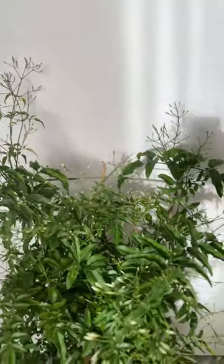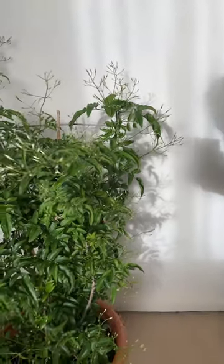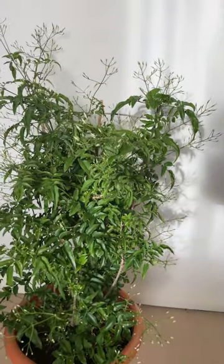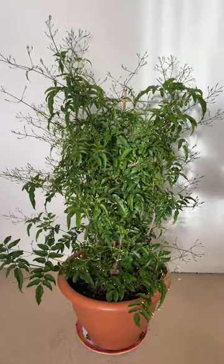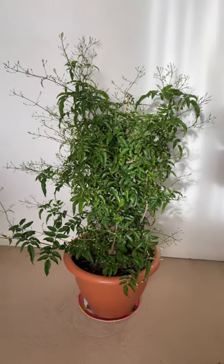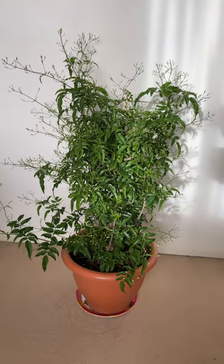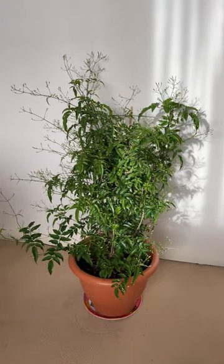Every possible square centimetre has got flower buds, and as you can see it's just about ready to explode into an absolute shower of flowers and scent. It will be coming into this room when it's ready, and I'm very much looking forward to this season's display.